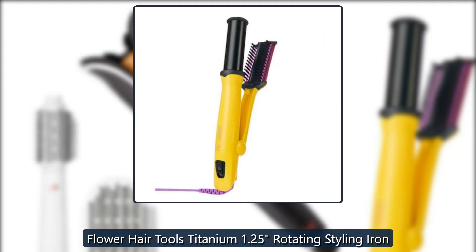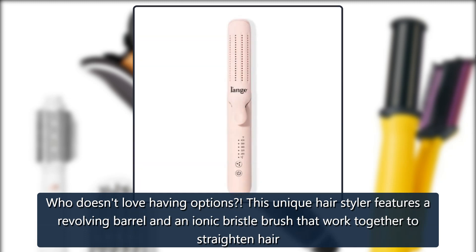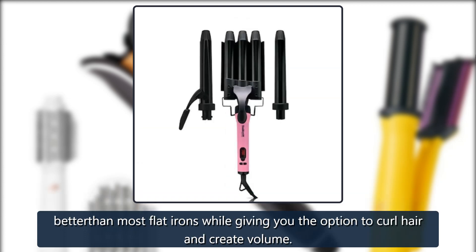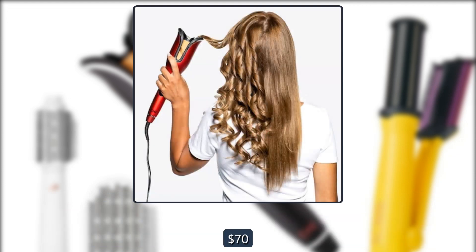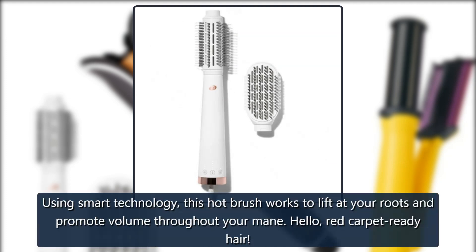Flower Hair Tools Titanium 1.25 Rotating Styling Iron: who doesn't love having options? This unique hair styler features a revolving barrel and an ionic bristle brush that work together to straighten hair better than most flat irons, while giving you the option to curl hair and create volume. $70 regular price, $60 at Walmart.